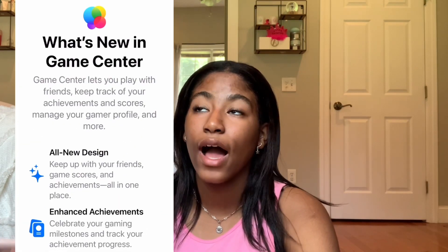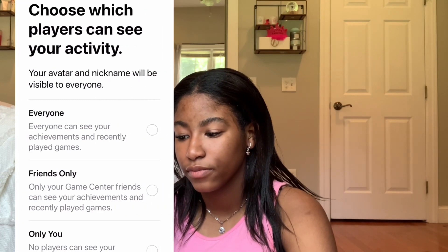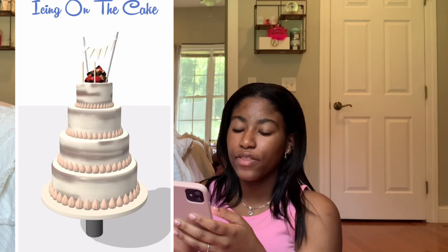Then we have Brainly and some other school app I had to use last year. Then we have Temple Run 2 — I've had Temple Run probably since I was seven on my tablet, I've probably never not had Temple Run. Then we have Covet, which is just a fashion app. Icing on the Cake is just an app where you ice a cake — it's really self-explanatory, you just match it to the picture and it grades you on it.